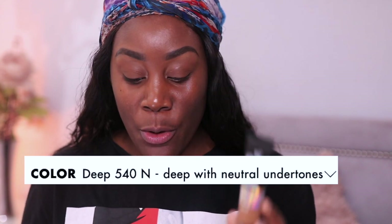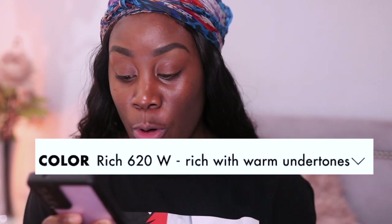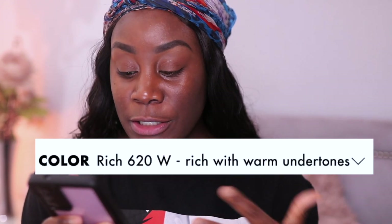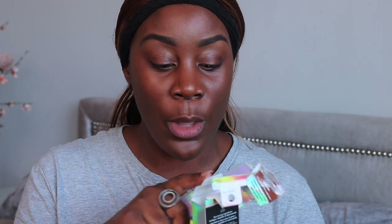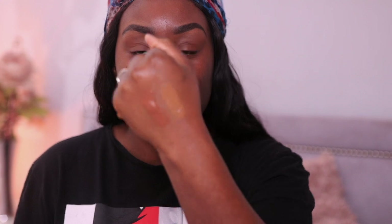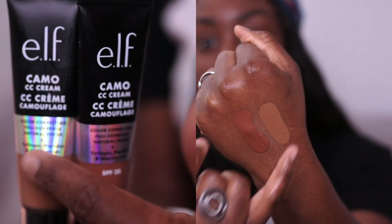Originally the shade I got was Deep 540N, which claims to have deep with neutral undertones, but when I received it in the mail it looked a little bit light. So I skipped one shade and jumped to Rich 620W, which states rich with warm undertones. However on the packaging, the 620 actually said warm golden undertones, while the 540 said neutral warm undertones.